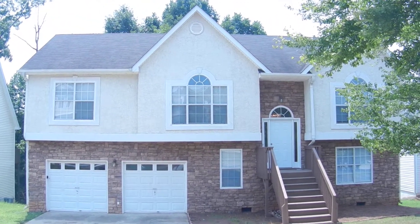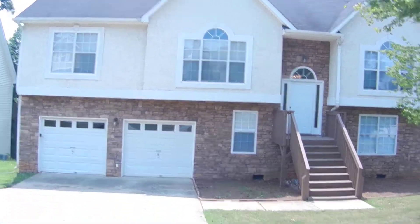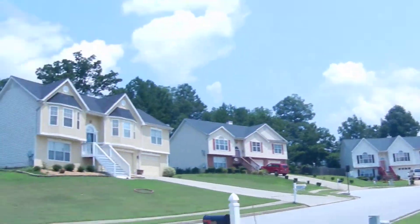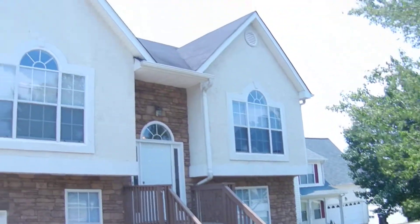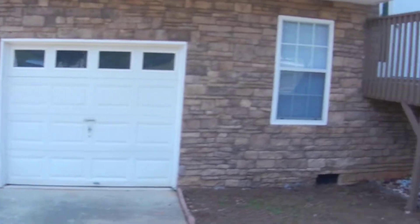This is 10565 Sourwood Court in Jonesboro, Georgia. This is a huge house in a cul-de-sac — actually in the middle of two cul-de-sacs of a great neighborhood here in Jonesboro, Georgia. Stone front, two-car automatic garage.